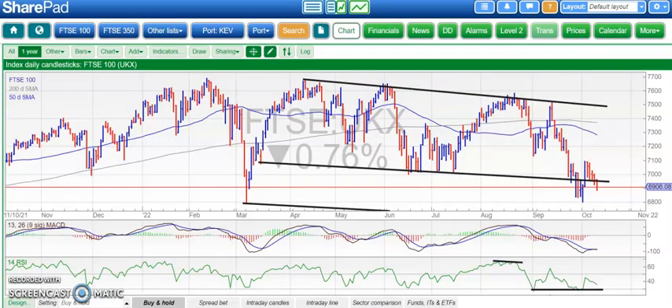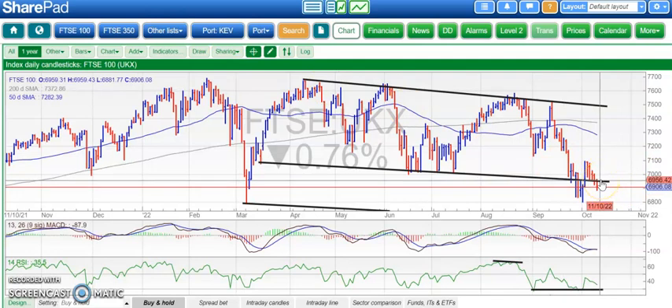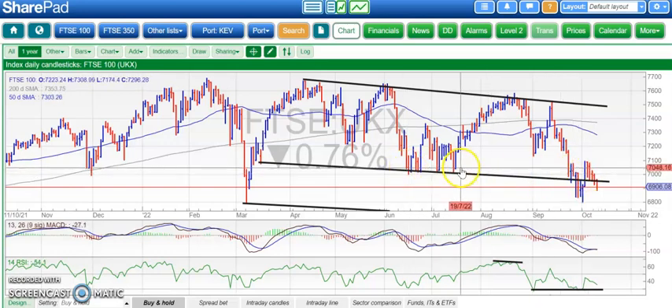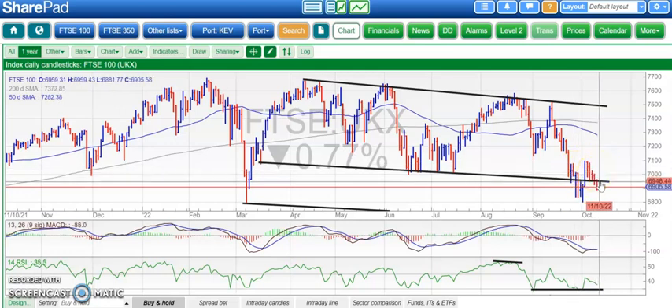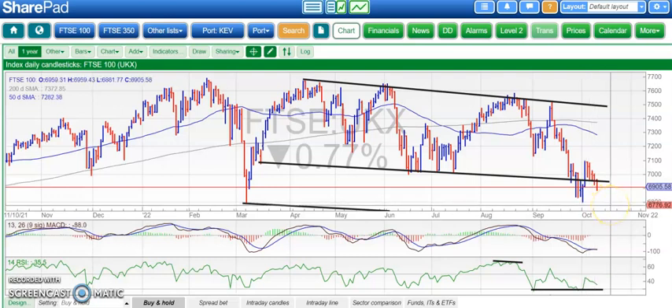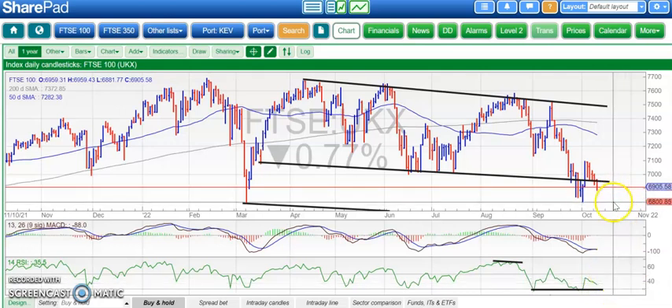Hi, this is Acme with the Bulletin Board Heroes here at Vox Markets for Tuesday the 11th of October. Not looking great on the FTSE 100 — we've broken back below that 6960 support line. The overall pattern over the last two to three weeks has been old support becoming new resistance, with the old June-to-July support now becoming September-October resistance. Below 6960, there's a chance of a retest of the 6800 area, which is where we started October. RSI is around 35, so a bit more gas in the tank for the bears.